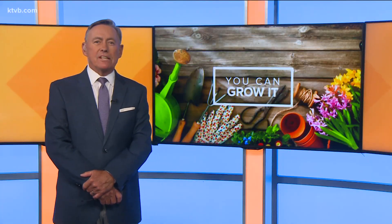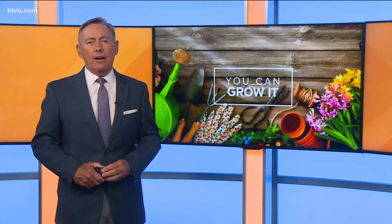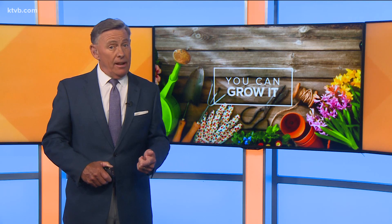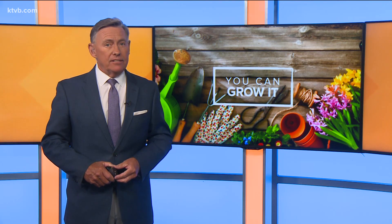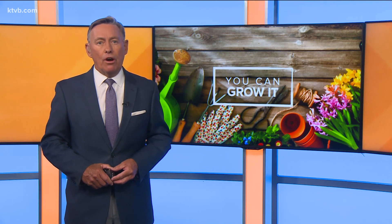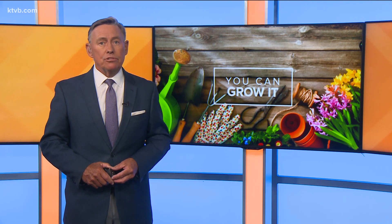This was a mouth-watering You Can Grow It. Some of Idaho's fresh fruits are now ready to be picked. That includes apricots and cherries. Peaches and apples aren't far behind. In today's You Can Grow It, our garden master Jim Duthie takes us to a fruit farm for an up-close, delicious look.